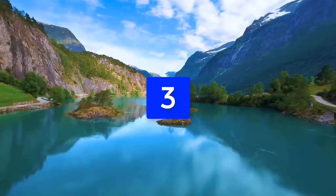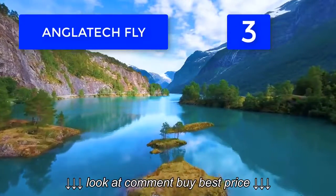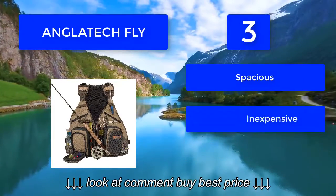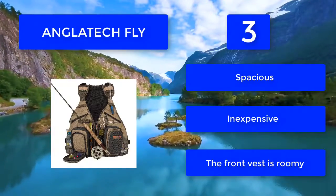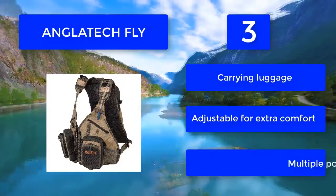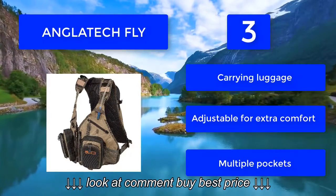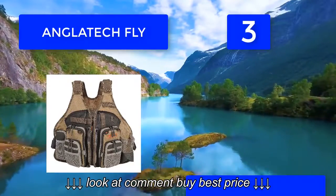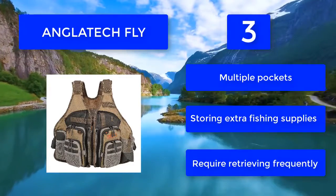Number three: Anglotech Fly. It exceeds the carrying capacity of an ordinary fishing backpack, coming equipped with both a rear backpack and a front vest. You can pack all your fishing gear inside and carry it without worry. The rear of the fishing bag has multiple pockets for storing extra fishing supplies. The backpack offers exemplary service and is by far the best hiking backpack under $100 on the market. It is spacious, inexpensive, and the front vest is roomy with adjustable fit.